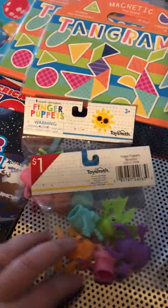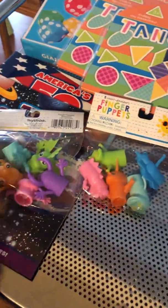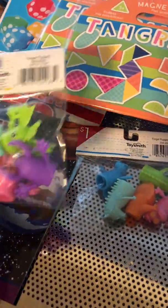My son is seven but he still enjoys finger puppets, so I got him two different kinds of finger puppets.